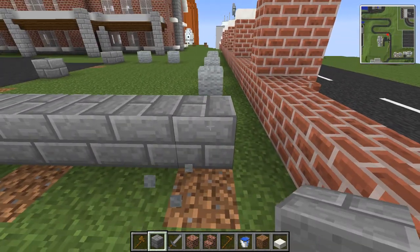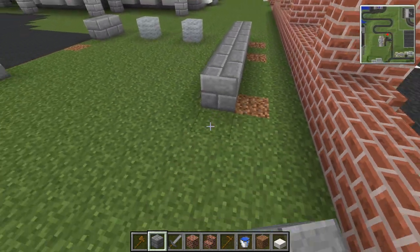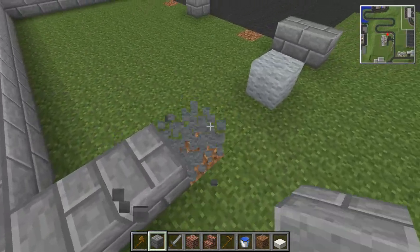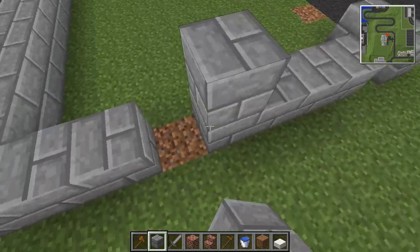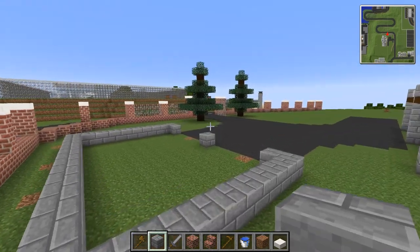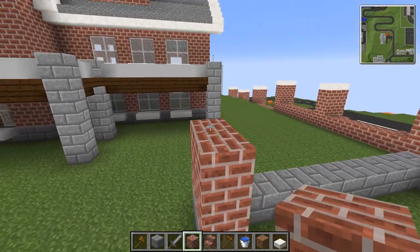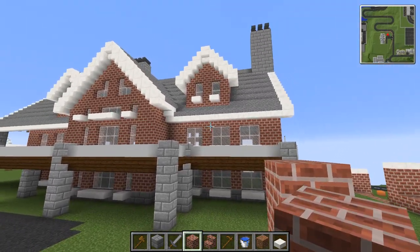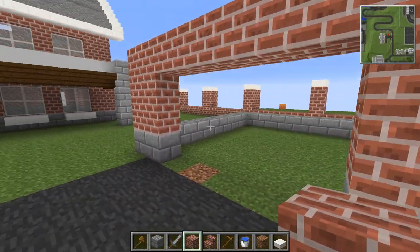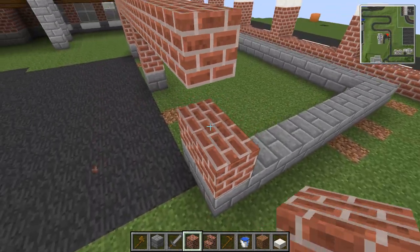I'm going to bring this back by one block. The reason is I don't know how the roof's going to go on the garage and I don't want the roof to touch the brick wall we've got going on here. If we've got two blocks between it, even with an overhang we're never going to touch it. We're going to do a stone brick foundation and a brick wall, just like the house - that just makes sense. A three block tall, five block wide standard garage size will work perfectly here.